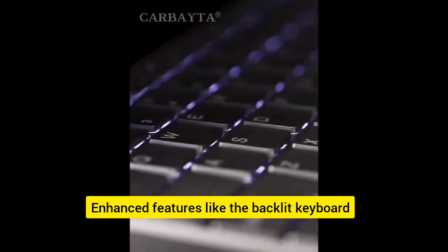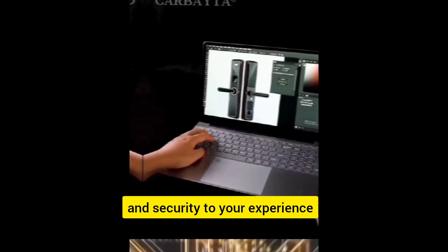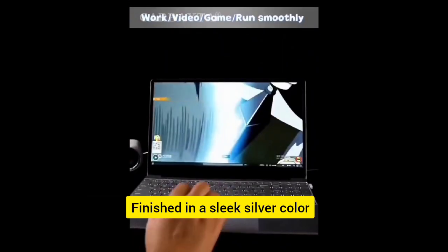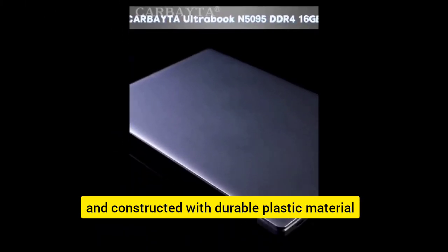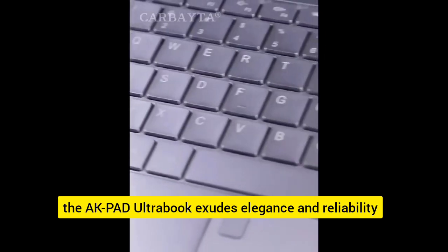Enhanced features like the backlit keyboard and fingerprint recognition add convenience and security to your experience. Finished in a sleek silver color and constructed with durable plastic material, the AK-Pad Ultrabook exudes elegance and reliability.